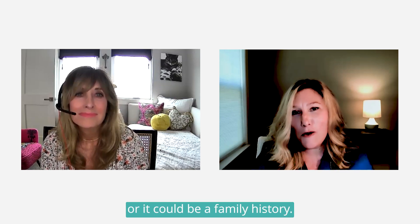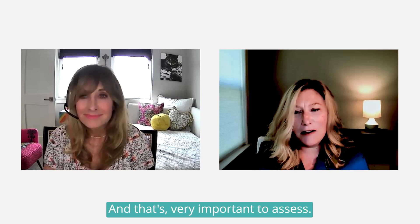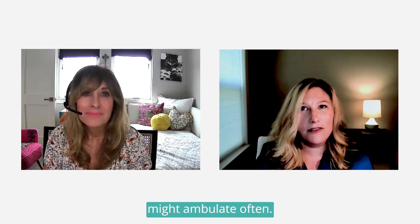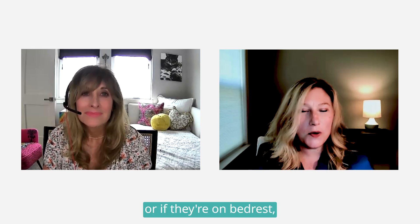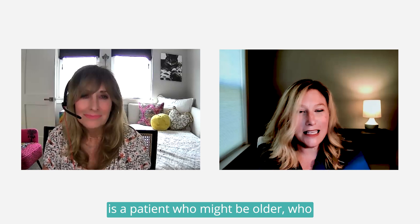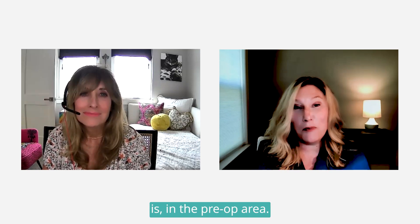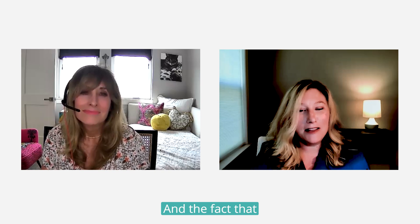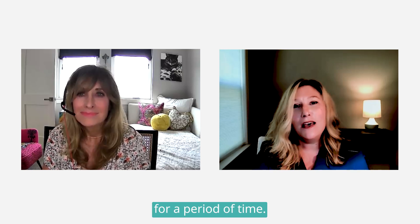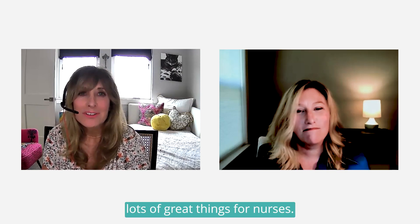Elements included in VTE risk assessments typically include family history of thrombosis — that is, a history of blood clots, either personal or family history. It could also include the surgical procedure, the patient's age, and whether the patient might ambulate — for example, patients who are immobile due to a cast or on bed rest are at higher risk. A good example is an older patient in the pre-op area scheduled for an ORIF of the hip: they've had a hip fracture, likely been on bed rest, and their older age are all risk factors for VTE.